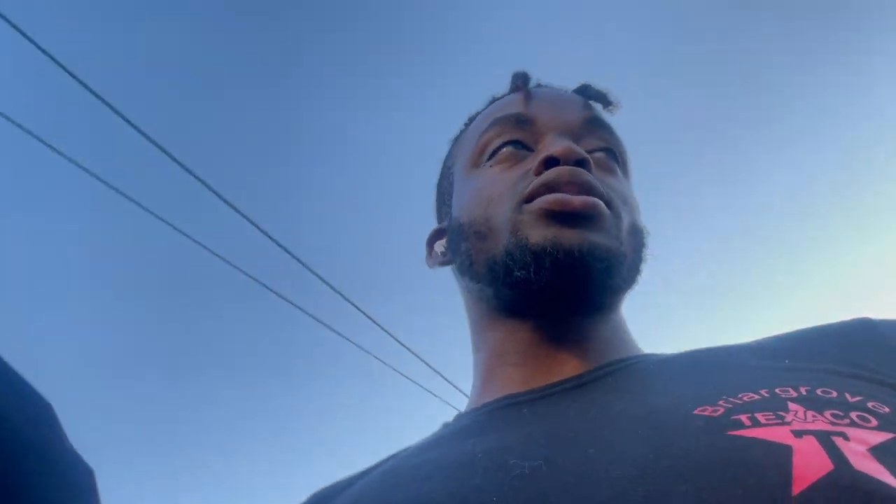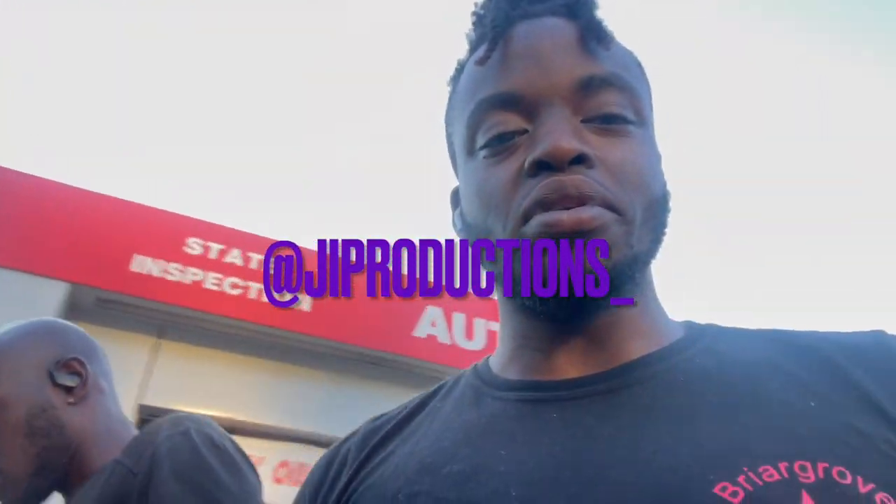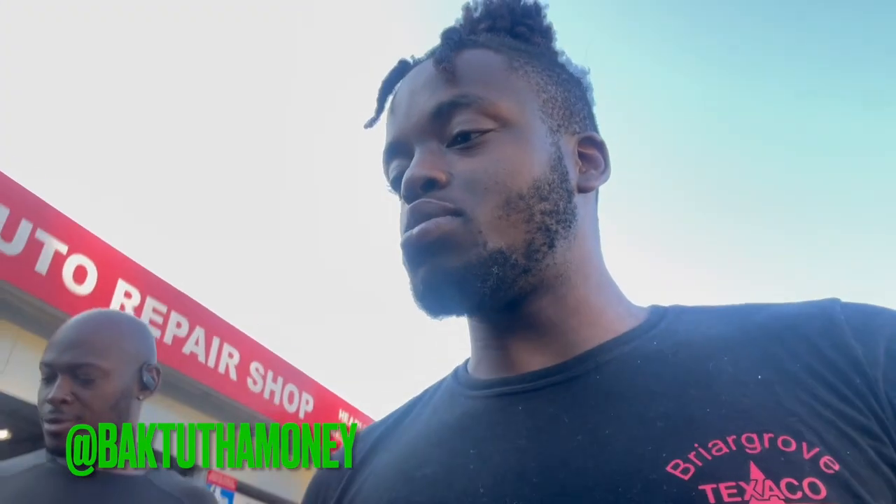Welcome back to yet again another episode of J.I. Prevex. This is your boy J.I., and I'm back at it again with another banger. Got my brother Back to the Money right here, 1K Stepple.